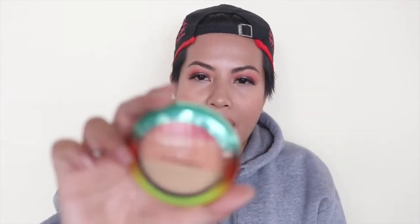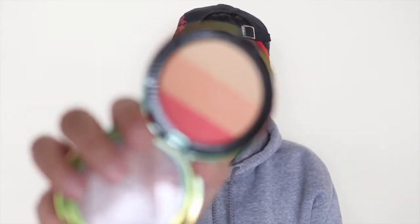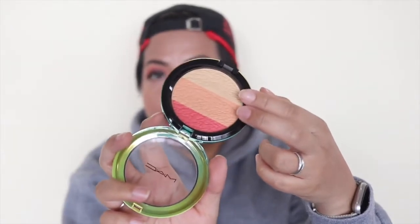Another item in my Shop My Stash is this MAC Freshen Up highlighter powder from their Wash and Dry collection. It originally had a beautiful gold overspray that's now gone, so it's more like a blush now. I take the first two shades and that's what I have on today. It's actually pretty matte, so if you're into matte highlighters, this works. You can also roll your brush all around it for more of a blush effect.